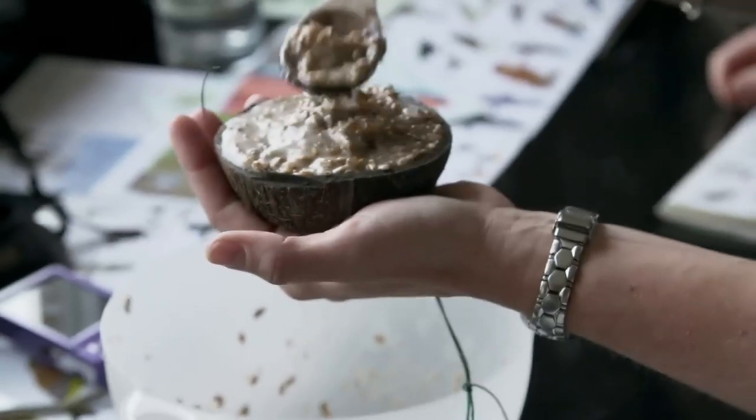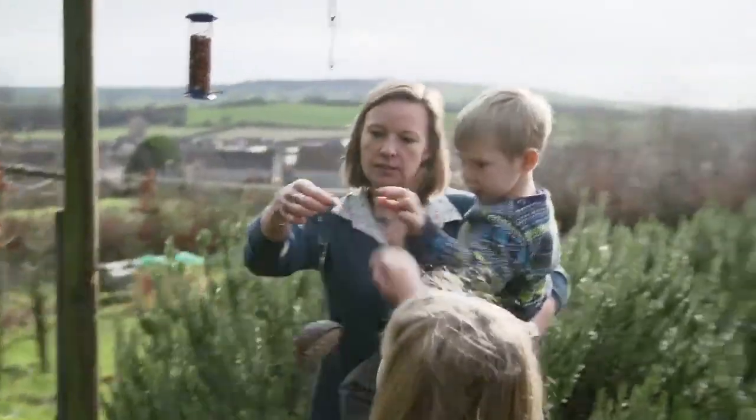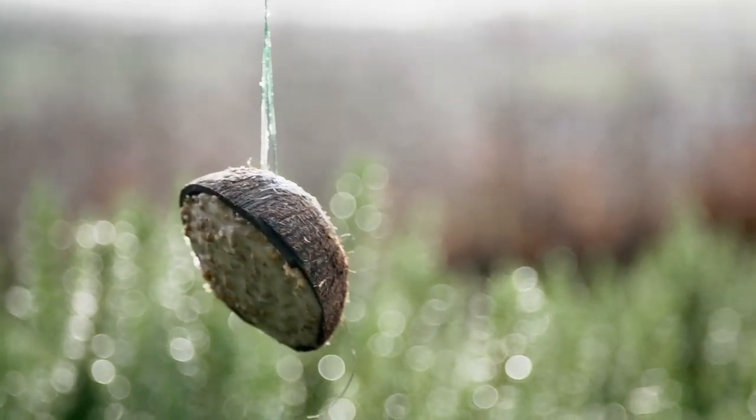Squidge it into a yogurt pot with a bit of string in it — or I used half a coconut shell. Put it in the fridge or let it set for 10 to 30 minutes, then hang it out. That is really energy-rich food for the birds.